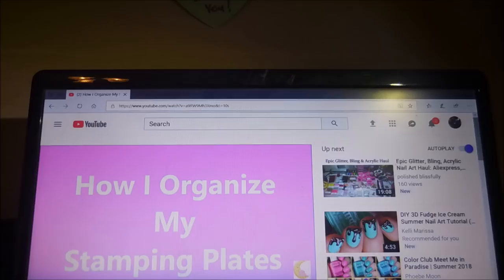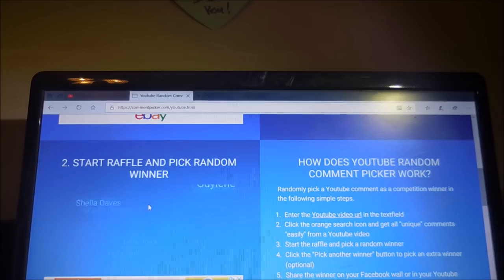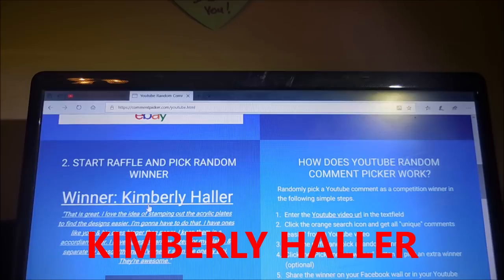Finally, I have the winner of the You Are Beautiful plate number 20. I'm going to pick the winner from my video posted today on how I organize my stamping plates, so the early bird gets the worm on this one. We're going to hit that start button — and there we go, Kimberly Holler! Congratulations everyone!